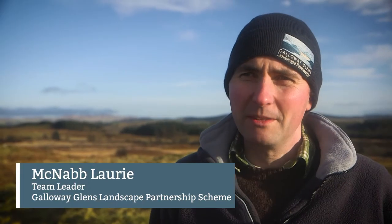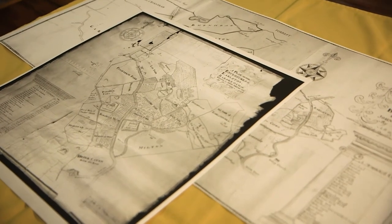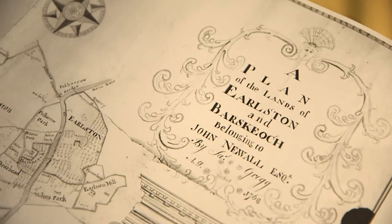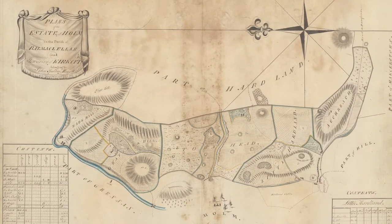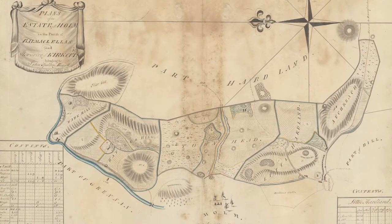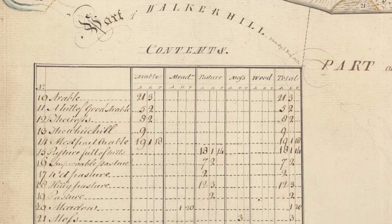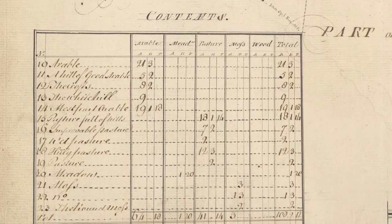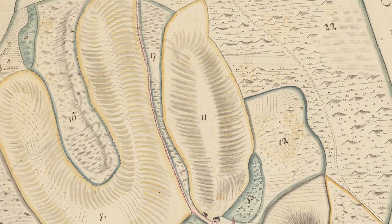We've been delighted to be working with the Dumfries Archival Mapping Project. This organisation has been hunting out pre-ordnance survey estate maps and land management maps. Not only is this a vital part of our heritage, looking at how the landscape has changed, how this was recorded on different maps, but also exploring the art of map making. These were commissioned on a private basis, and they were always commissioned for a particular reason. It's as interesting to see what's on the maps as it is to think about what the maps were trying to show the owners.